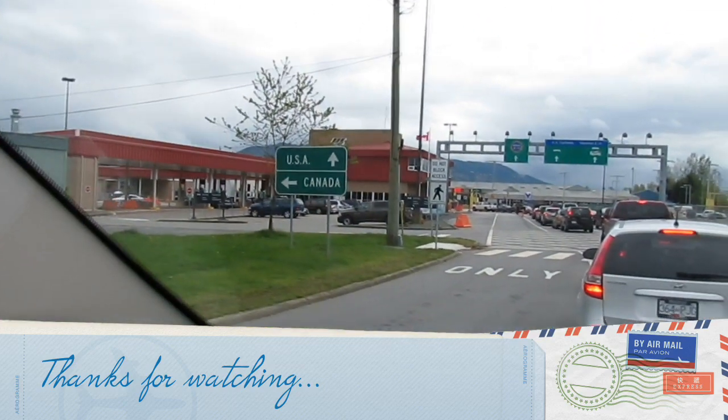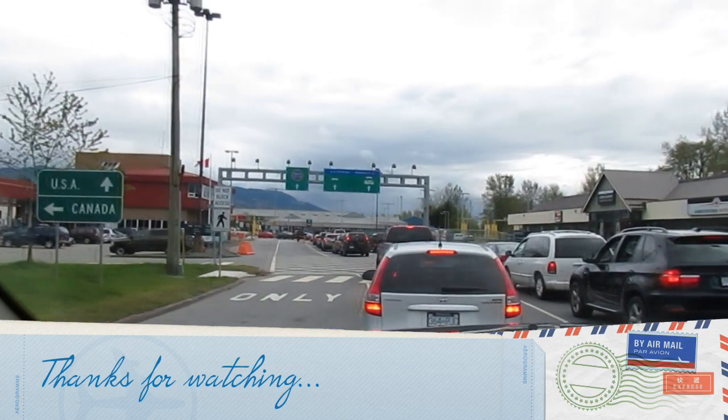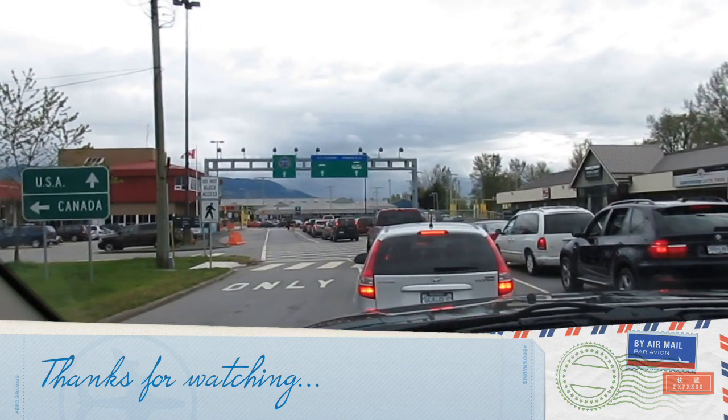We did film in Canada. We'll talk to you later — bye, thank you!